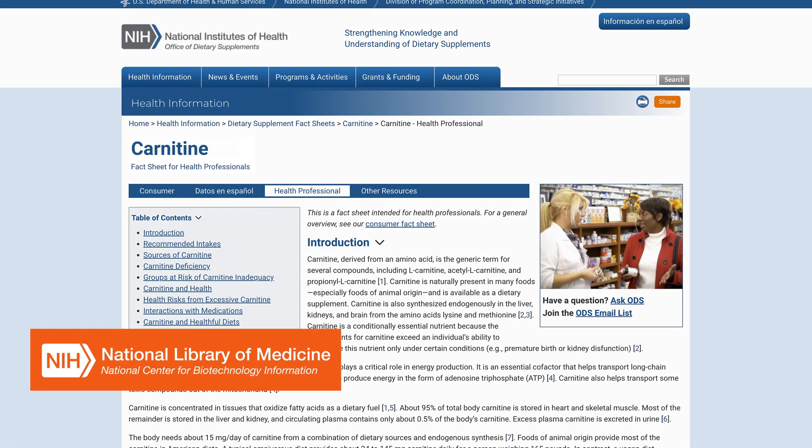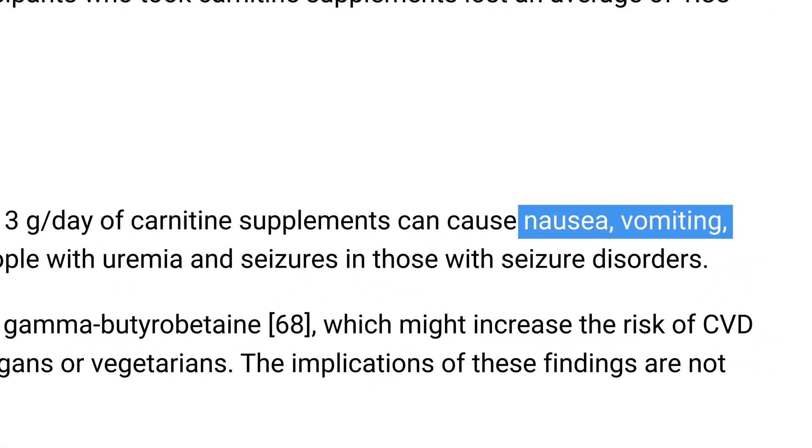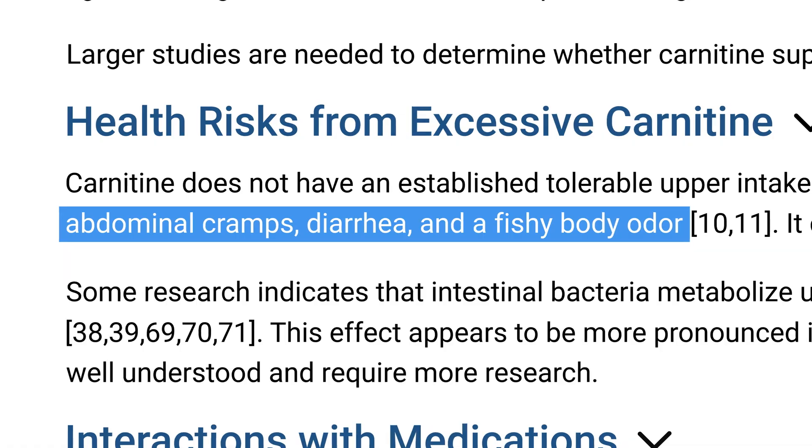While L-carnitine supplementation can offer various health benefits, it's essential to be aware of potential side effects and risks. L-carnitine is generally well-tolerated, but some individuals may experience mild side effects. According to the National Institutes of Health official data, these may include nausea, vomiting, abdominal cramps, diarrhea, and a fishy body odor. Though rare, more severe side effects can occur, especially with high doses or long-term use. These may include increased heart rate, high blood pressure, and seizures.